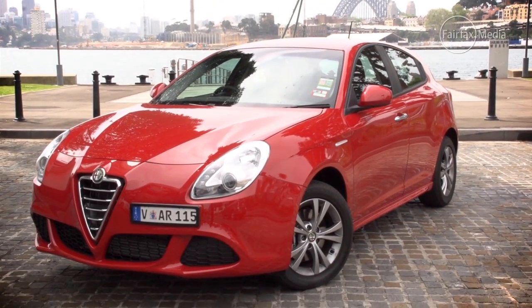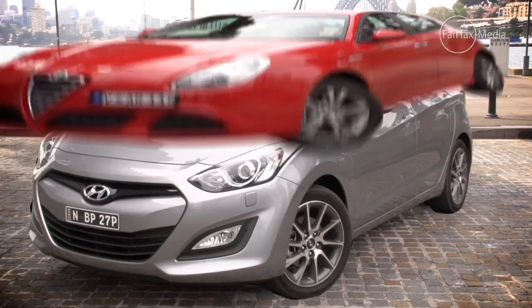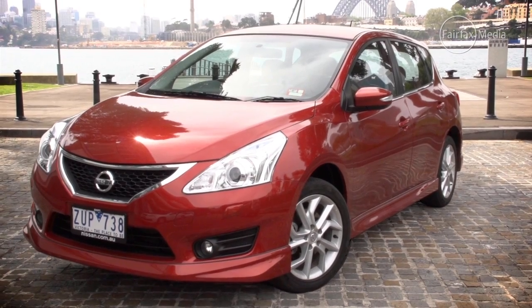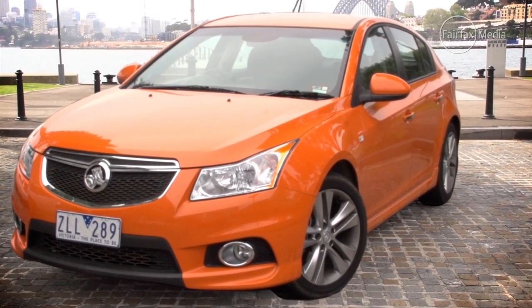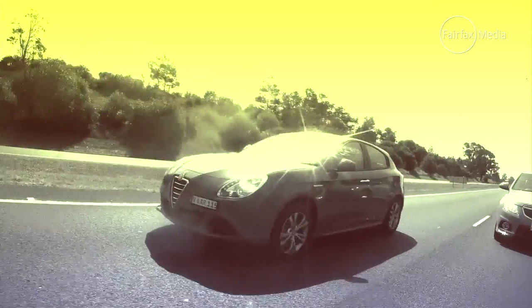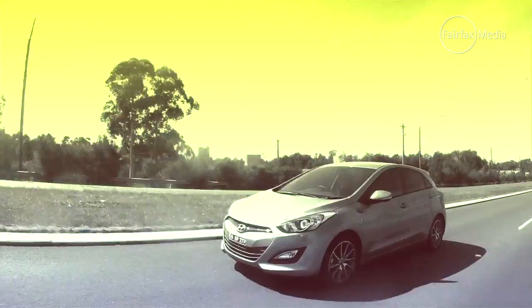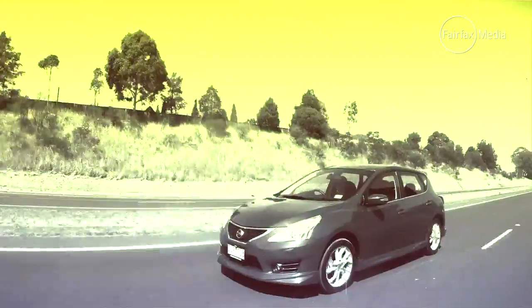We've assembled the Alfa Romeo Giulietta Progression, Hyundai i30 SR, Nissan Pulsar Triple S and Holden Cruze SR-IV. All start at less than $30,000 and promise a sportier drive. But which one is the best of this new breed?